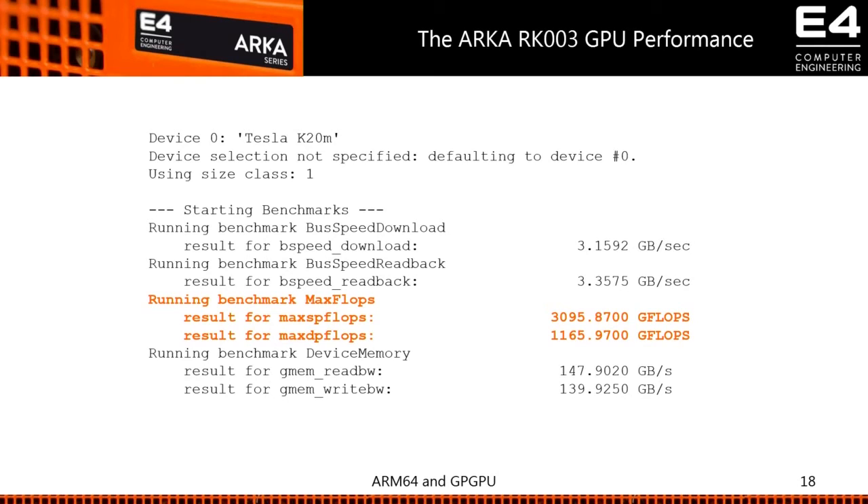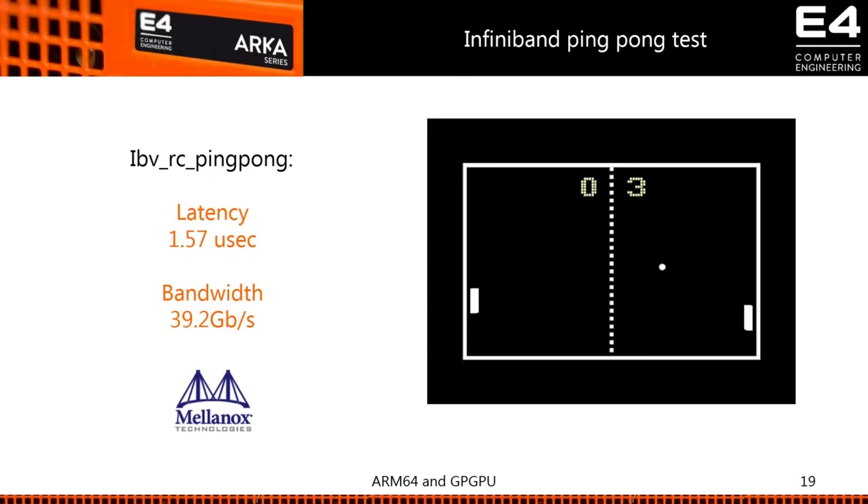The driver runs properly, the machine runs properly — you get the actual datasheet values: 3.1 and 1.17 TFLOPS in single and double precision, which is the value you see from the NVIDIA datasheet or on a standard x86 machine. The device bandwidth itself was also good. This was important to confirm there were no issues from the electrical, driver, or OS perspective. The ping-pong latency test with the Mellanox card showed correct latency and bandwidth, confirming we recovered the right PCIe x8 performance.